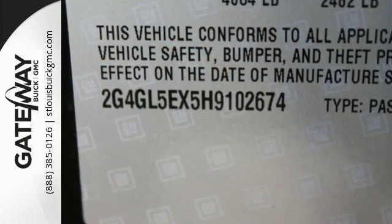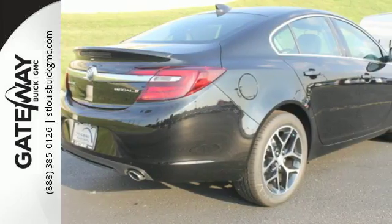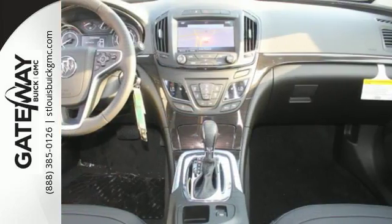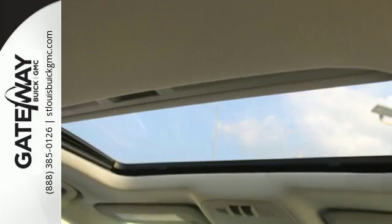The sleek and unforgettable exterior of this Regal sets the mood for a thrilling drive. From heated leather seats, a rear-vision camera, and dual-zone climate control, to Buick's IntelliLink and OnStar with 4G LTE and built-in Wi-Fi hotspot to keep you connected, you'll experience the elegance and sophistication you deserve.